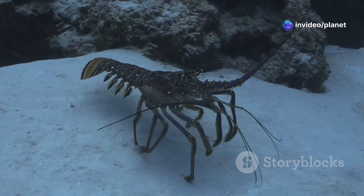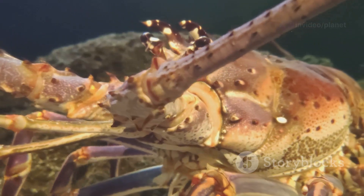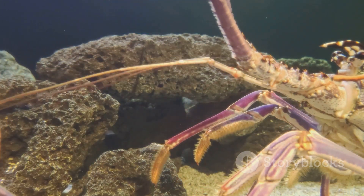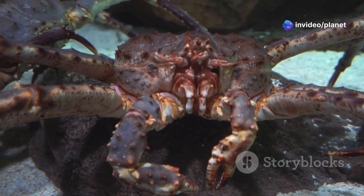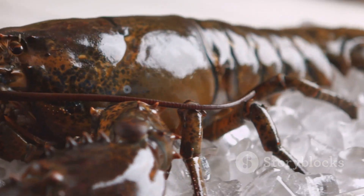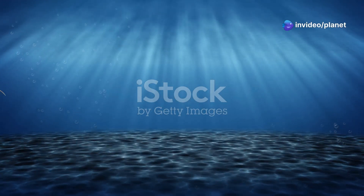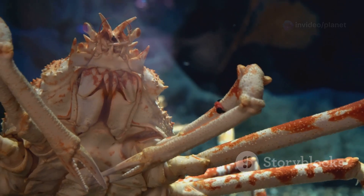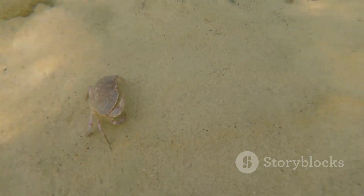Their keen sense of smell allows them to detect fallen feasts from miles away. Once they locate a carcass, they swarm over it, their powerful jaws tearing through flesh and bone. These creatures are remarkably well adapted to life in the deep. Their hard exoskeletons protect them from predators and the immense pressure of the deep sea. They are also incredibly resilient, able to survive for months without food. Giant isopods play a vital role in the deep sea ecosystem — they are the clean-up crew of the abyssal plains, breaking down organic matter and recycling nutrients back into the food web.